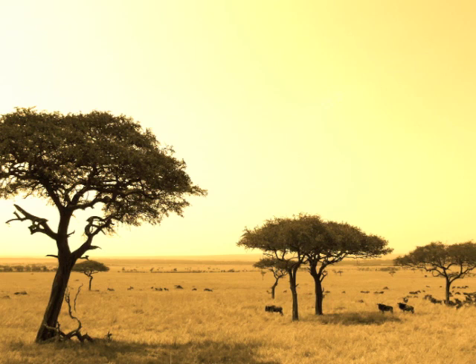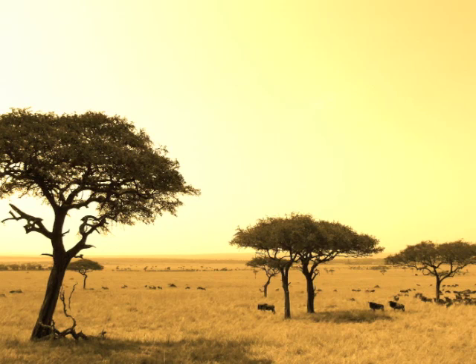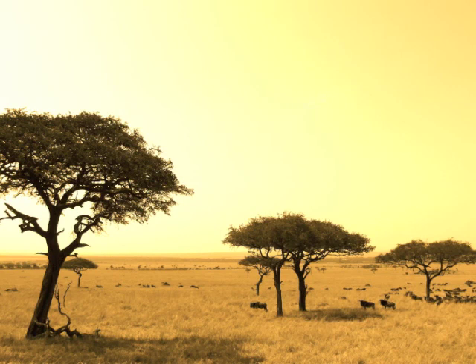In both Jake's and my lab, we study the structure and function of savanna ecosystems. A defining characteristic of these ecosystems is their vegetation type — a mixture of trees and grasses.